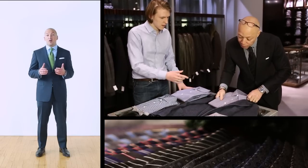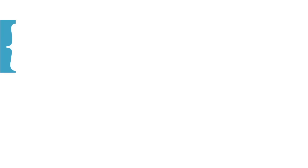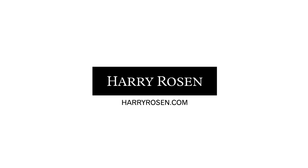Now that you know more about the proper fit of a suit, you're better prepared to make the right decisions. If you need some help, our clothing advisers are the experts — they're trained to help guide you through our entire selection of brands and fits. We'll see you next time.